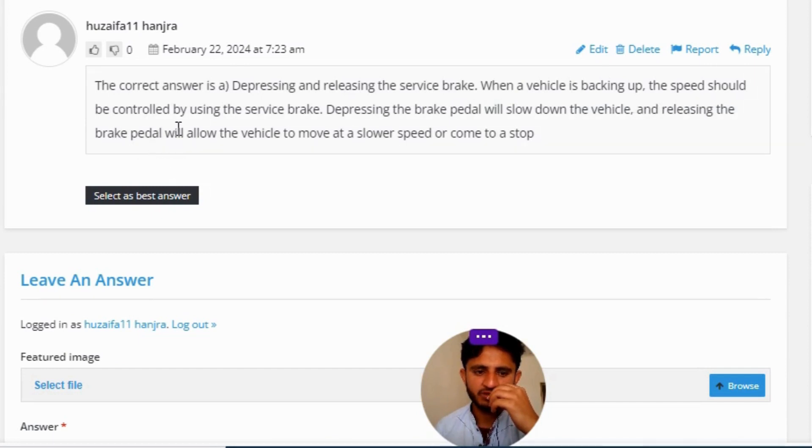When a vehicle is braking, the speed should be controlled by using the service brake. Depressing the brake pedal will slow down the vehicle, and releasing the brake pedal will allow the vehicle to move at a slower speed.